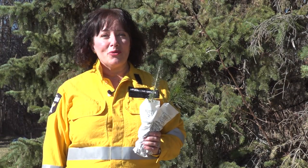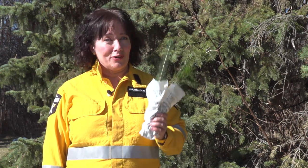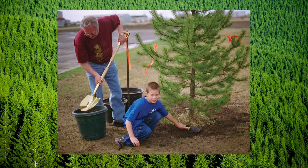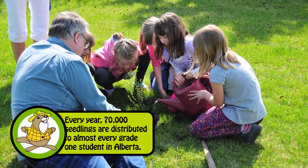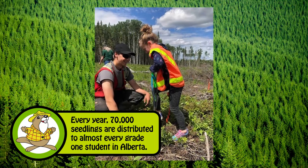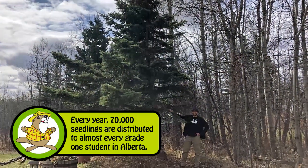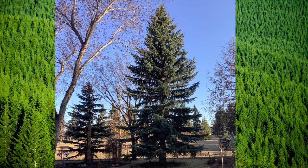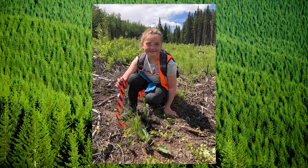Congratulations! You're the proud new owner and caretaker of a Grade 1 seedling. Alberta Grade 1s have been receiving seedlings for over 60 years. Your parents and even grandparents may also have taken home a seedling from school when they were Grade 1s. Many of those trees are still standing tall and strong, providing shade, homes for wildlife, and fresh air.